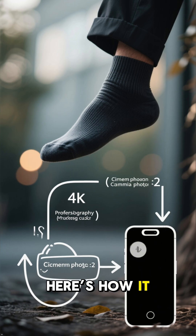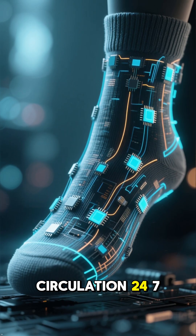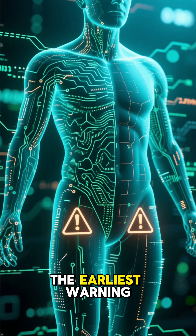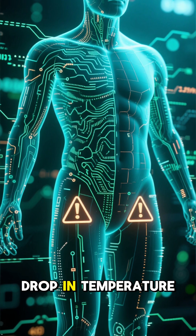Here's how it works. First, micro-sensors track your circulation 24-7. Then, smart algorithms learn your body's normal patterns and detect the earliest warning signs of a clot, like reduced blood flow or a drop in temperature.